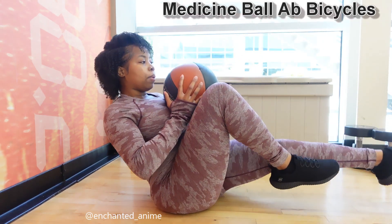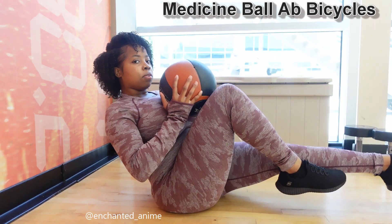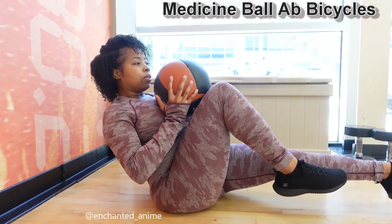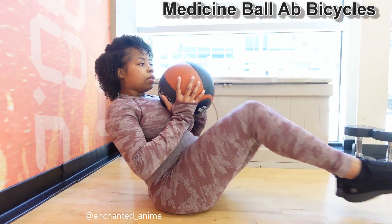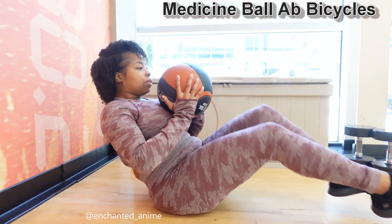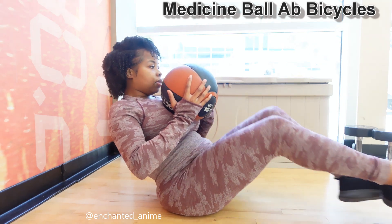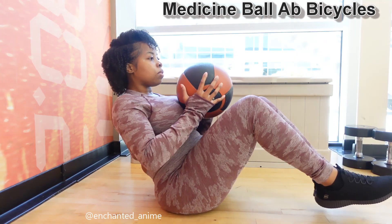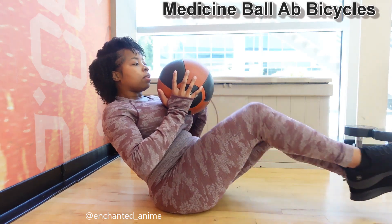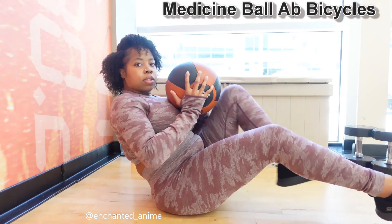Here we are doing the Medicine Ball Ab Bicycles. This is super effective also, and you want to keep your feet from touching the ground. This one hurts so bad — my face is like, please let it be over already. My abs were absolutely killing me, but you guys got it. Let's go. You want to try to touch your leg to the ball. I had to restart — I was losing my balance, but just keep going. Even if you lose your balance, keep going. If you need a water break, take a 30-second water break. You got this.